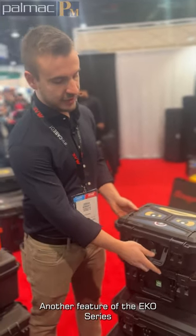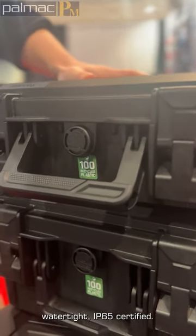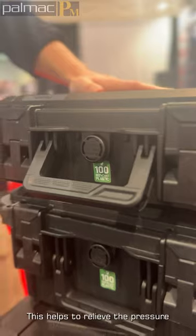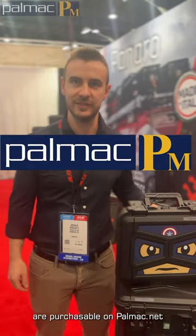Another feature of the EECO series is the automatic pressure valve. The cases are airtight and watertight, IPC35 certified. This helps to release the pressure if you take the cases with you on an airplane. All of the EECO series cases are purchasable on telmax.net.